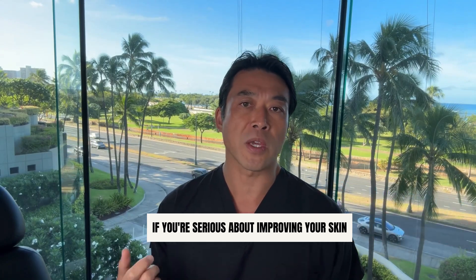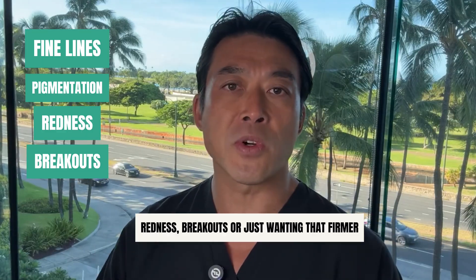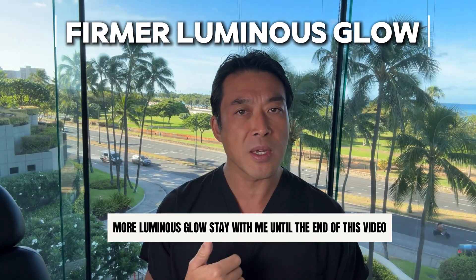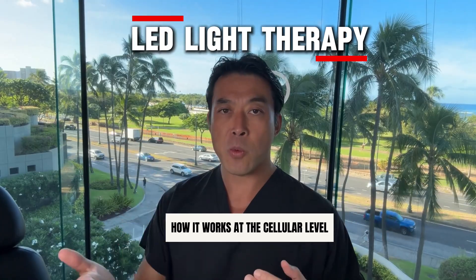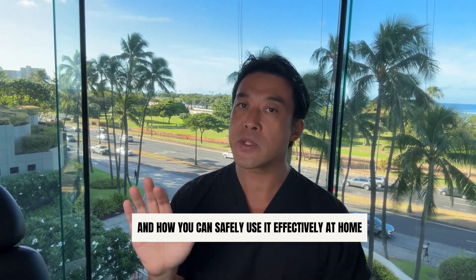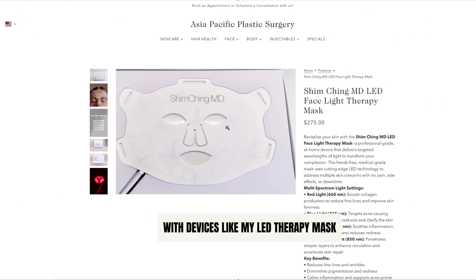If you're serious about improving your skin — whether it's fine lines, pigmentation, redness, breakouts, or just wanting that firmer, more luminous glow — stay with me until the end of this video. Today, we're diving deep into LED light therapy: how it works at the cellular level, what kind of results you can expect, and how you can safely use it effectively at home with devices like my LED therapy mask.